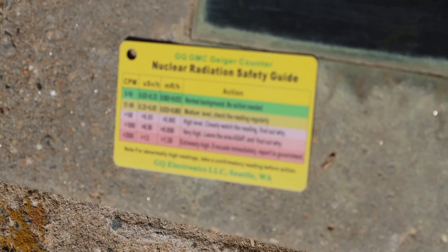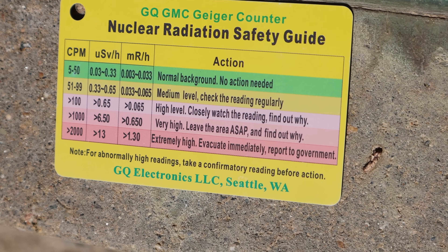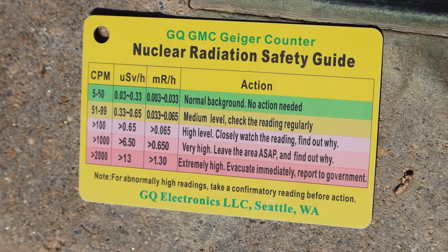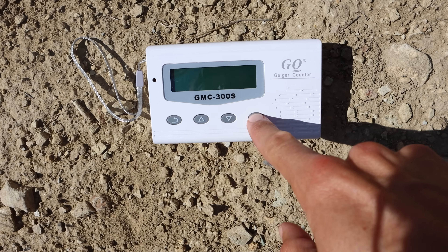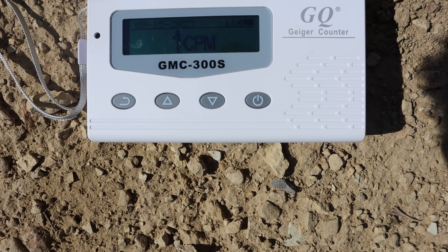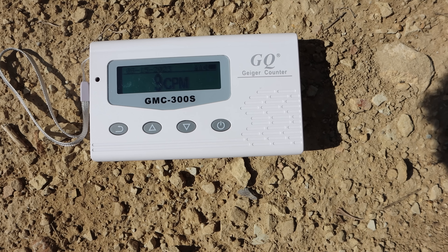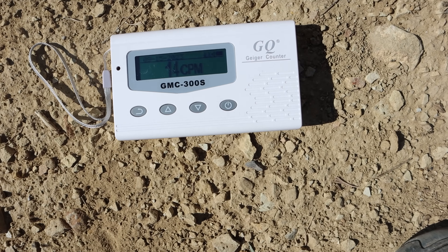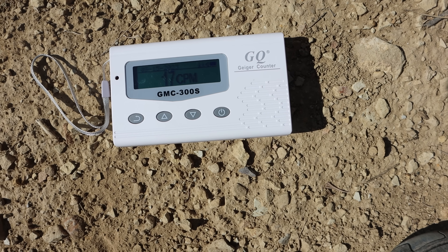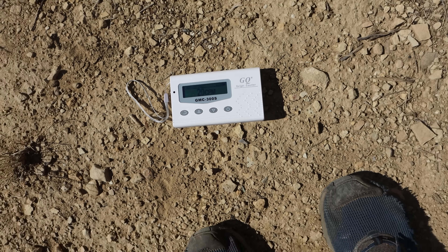According to the card that came with the Geiger counter, the CPM — counts per minute — is normal background radiation requiring no action if it's between 5 and 50. Above 50, things get progressively worse. I've placed the counter on the ground here, turned it on, and it starts counting up from zero. CPM is basically the number of times it senses radioactivity per minute. If it's under 50, that's just normal ambient radiation. I'll leave it for a minute or two and then check the reading.